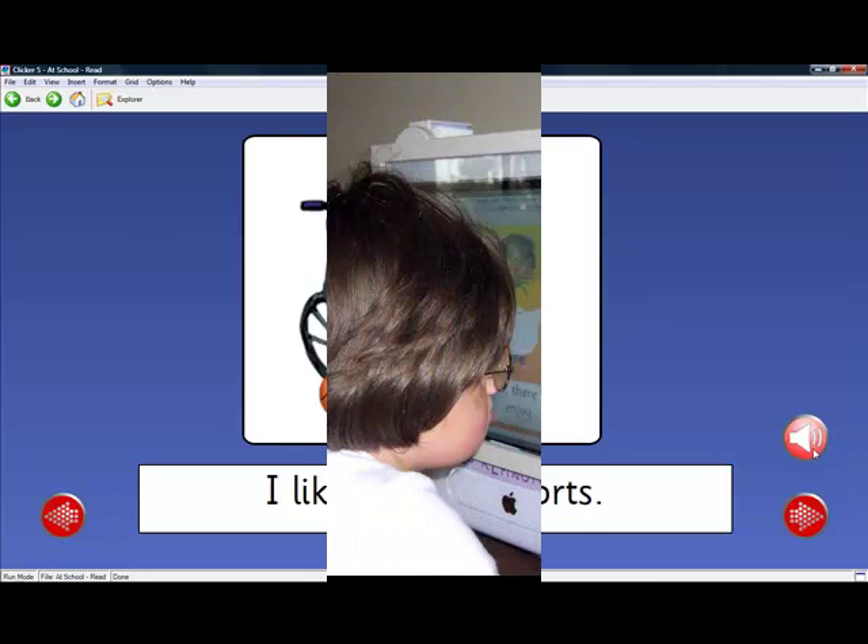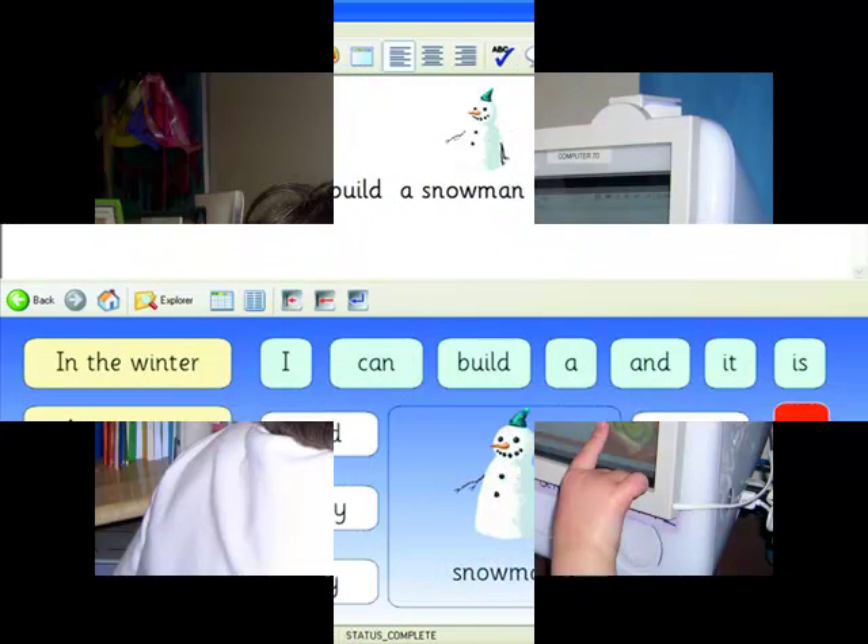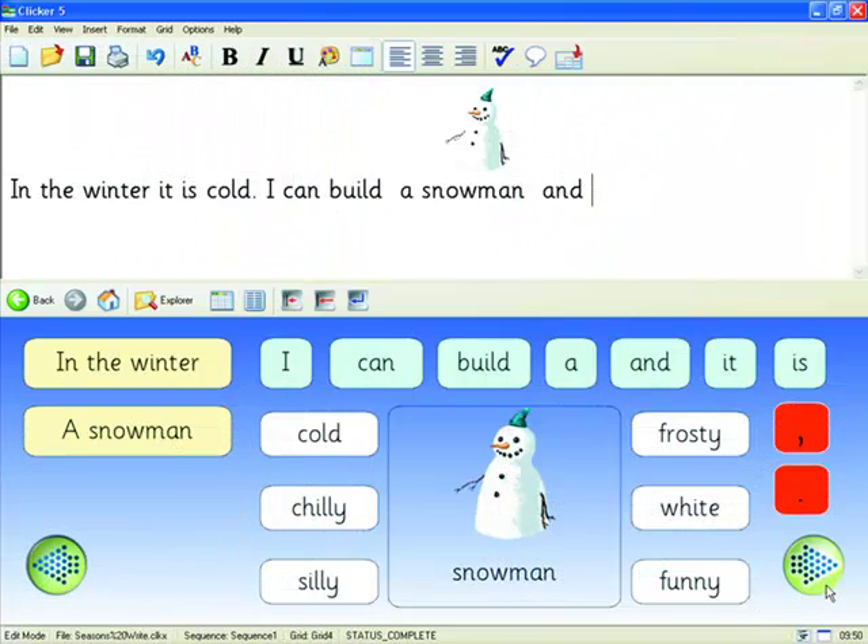Clicker 5 supports students with a wide range of special needs such as dyslexia, learning disabilities, speech and language impairments, low vision, and physical disabilities. There is writing support for students with dyslexia through a child-friendly talking word processor called Clicker Writer. Their extensive range of talking books also helps students with dyslexia read on their own.